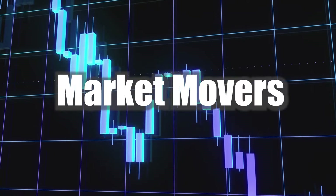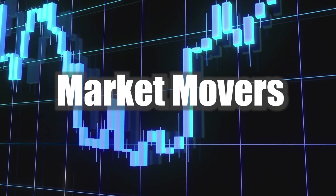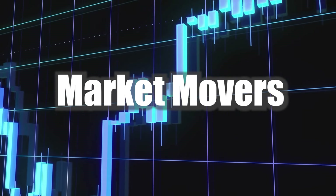I make these videos Monday to Friday, so I'll be back again tomorrow for another Magic the Gathering Market Movers. Until then, please enjoy the rest of your day. Take care.